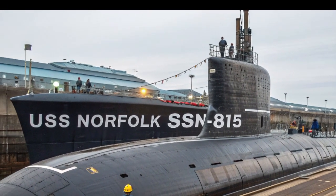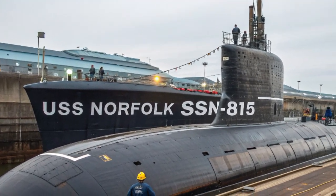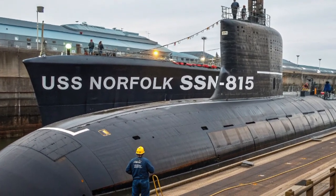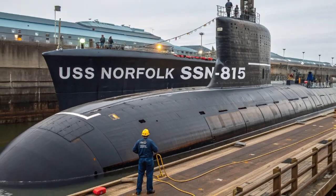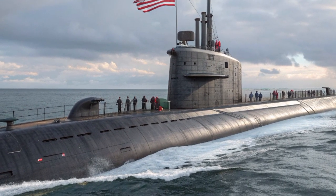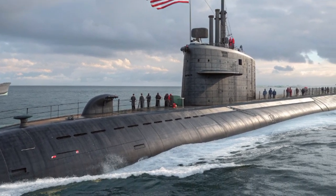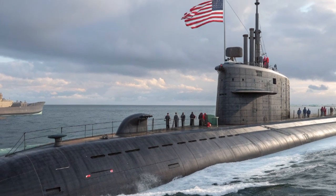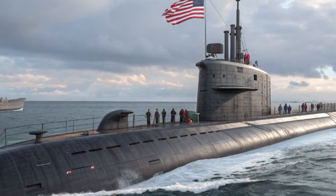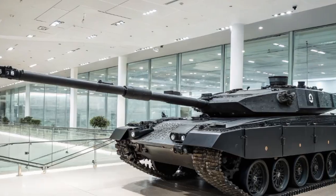Inside the submarine, the crew of approximately 130 officers and enlisted sailors operate in one of the most advanced control rooms ever built. Gone are the traditional dials and gauges of older submarines. Instead, the USS Norfolk employs touchscreen displays, automation systems, and high-resolution data feeds. This digital integration allows for faster decision-making and more efficient operation, reducing the burden on the crew while enhancing effectiveness. The control room is designed not only for function but for ergonomics, making life onboard more manageable during long deployments under the ocean.